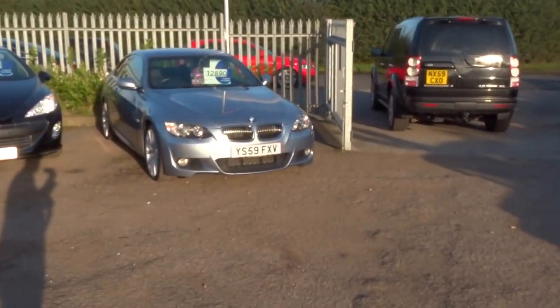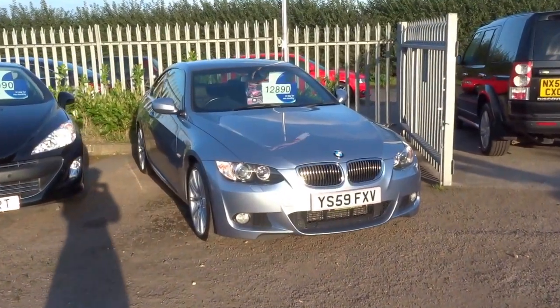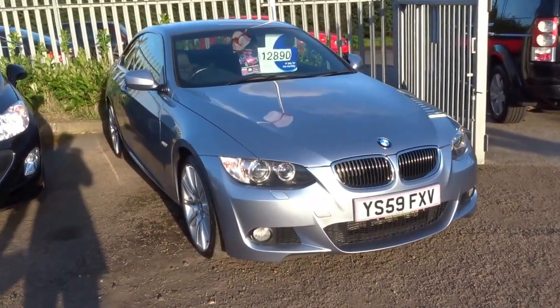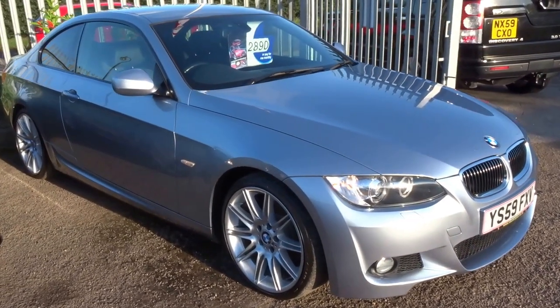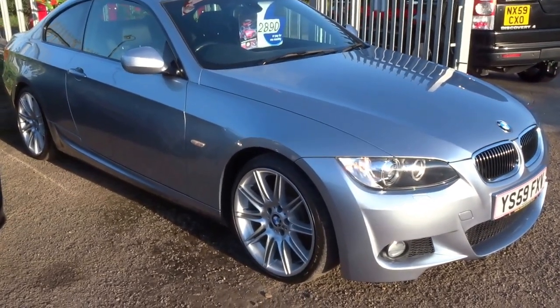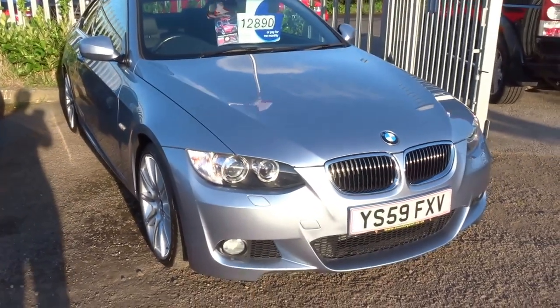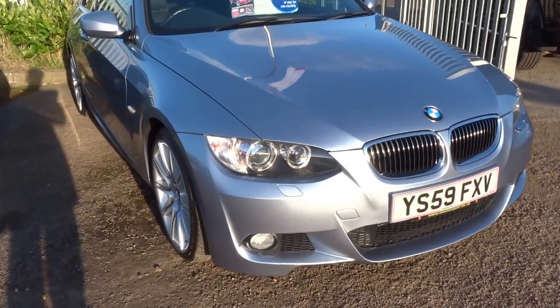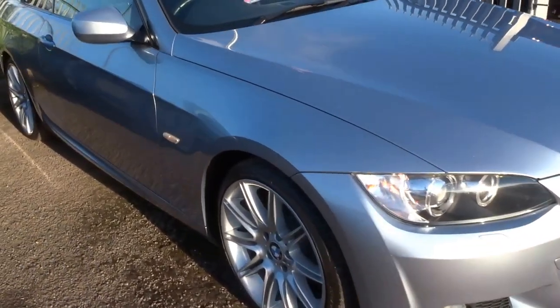Good afternoon and welcome to Country Car. My name is George. I'm going to walk you around this lovely metallic blue M Sport 320 Coupe — it's the E92 shape, 59 reg. As you can see, it's got Xenon headlights with angel eye side lights and front fog lights.